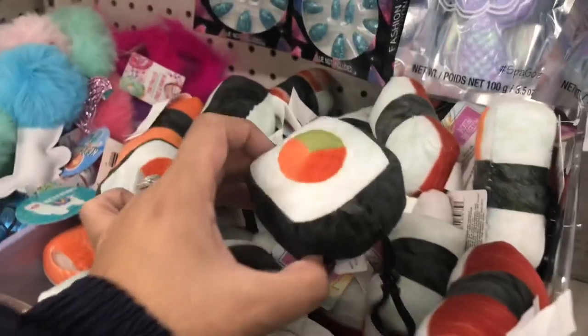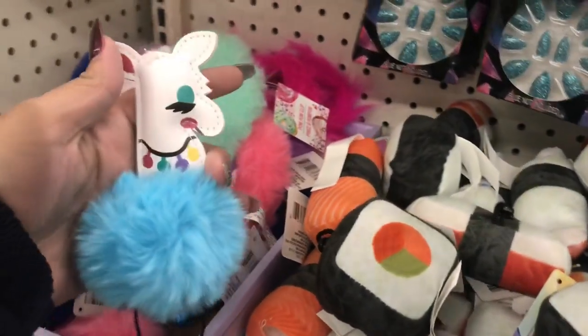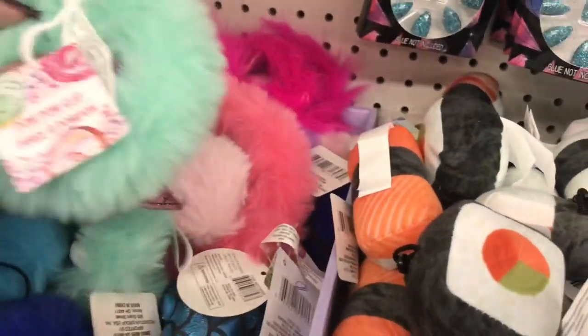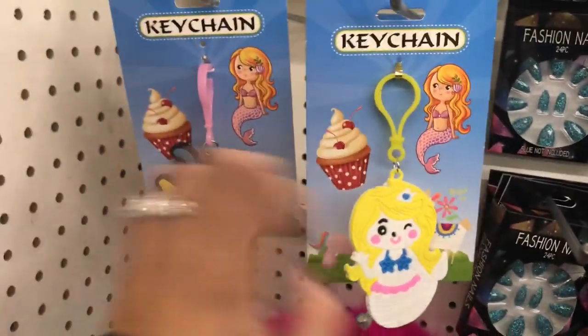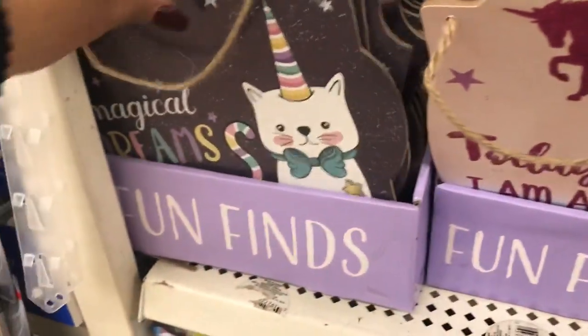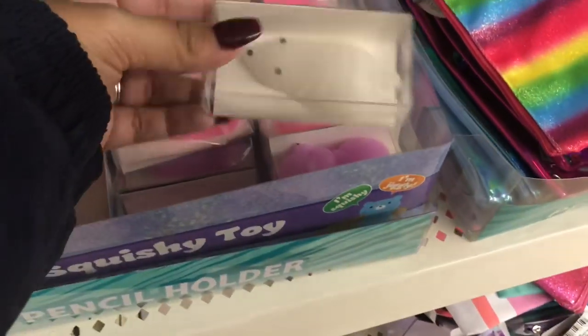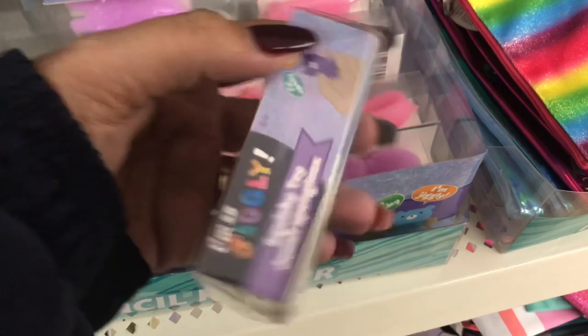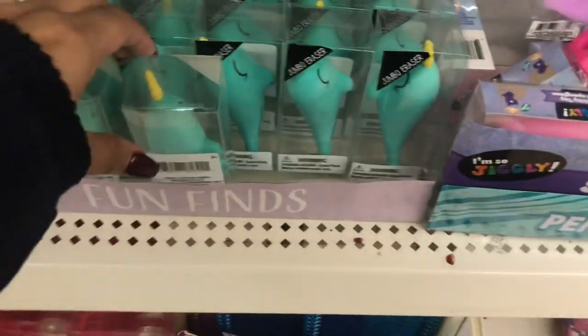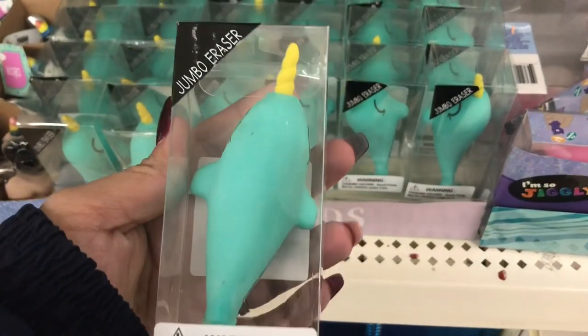They also had sushi key rings for sushi lovers, a llama key ring, more key rings in the plastic kind, wall decor plates — just so many cool things. There was something described as a squishy toy, and what I believe is a jumbo eraser — beautiful items.